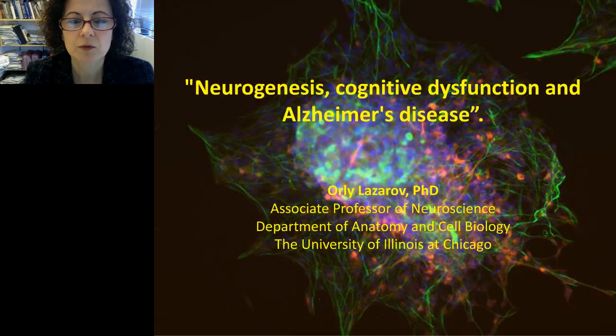Good afternoon. I'm Orly Lazaroff, an Associate Professor of Neuroscience in the Department of Anatomy and Cell Biology at the University of Illinois at Chicago. We're going to talk today about neurogenesis, cognitive dysfunction, and Alzheimer's disease.